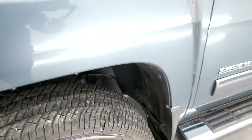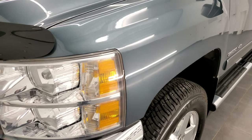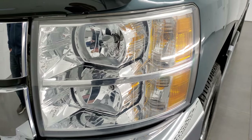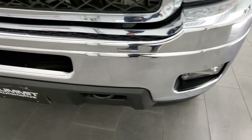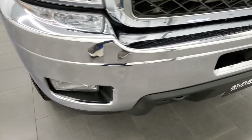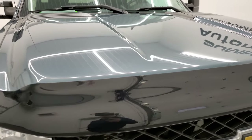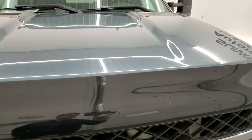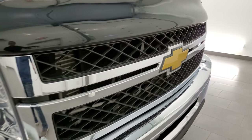Frame and underbody looks pretty good. Front fender is in excellent condition — I didn't see any dents or dings. Headlight lenses are crystal clear, factory fog lights, front bumper is in excellent condition with no dents or dings, and it does come with a nice bug shield. The hood is in excellent condition and I didn't see any damage on the grille — looks really good.